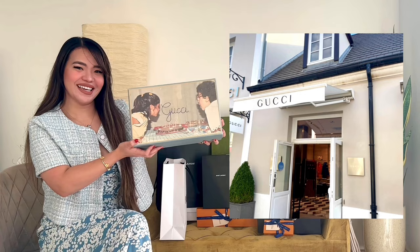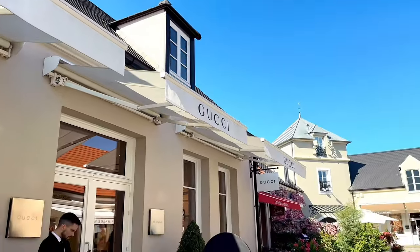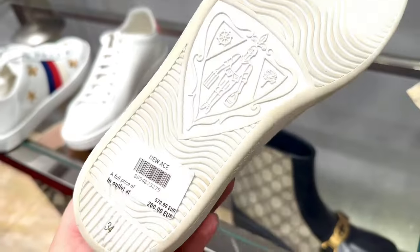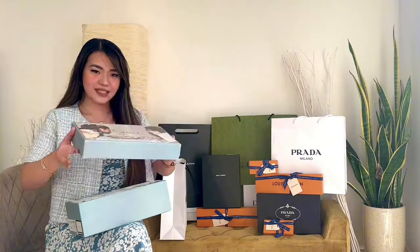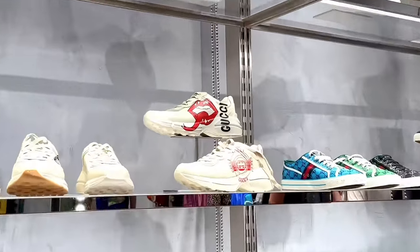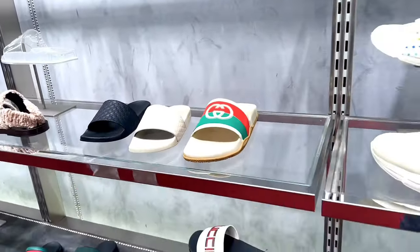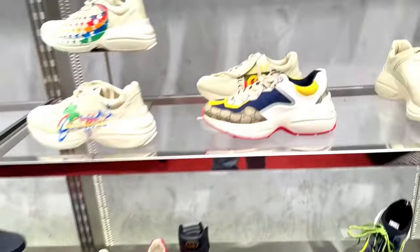This is Gucci, baby! This is actually one of my favorites in this purchase because I feel like I really scored it at a good price. The design is not the usual that you may see in the boutiques. Let's open it — ta-da! I do have a lot of sneakers available in the outlet — I think it's all around outlets all over the world. But this design — this is the first time that I saw it in the Gucci Outlet. I'm so lucky to really, really have this. I've been looking for this sneaker for a long time.